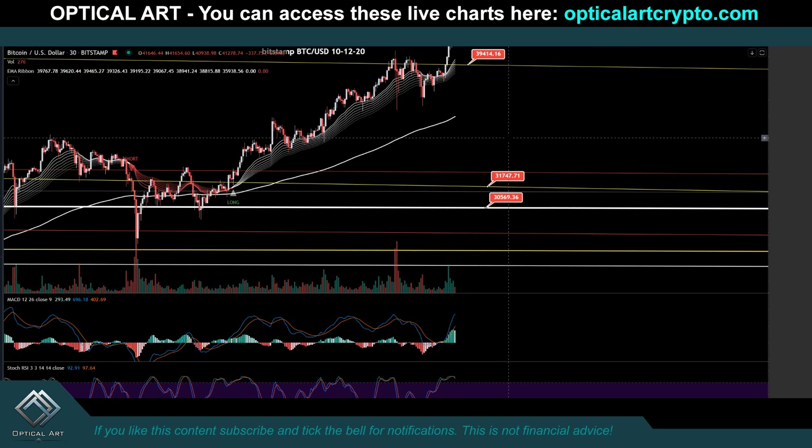If we do break below $39,414, according to this chart you do have support levels below at $31,747 to potentially $30,500. I will keep you updated on Twitter and other videos. My Twitter is private — you have to be subscribed to the charts to get access.